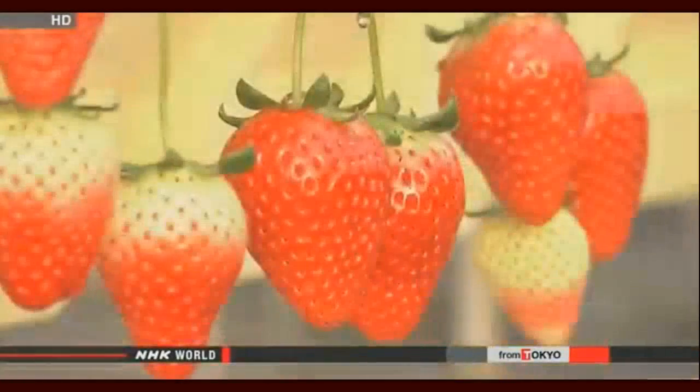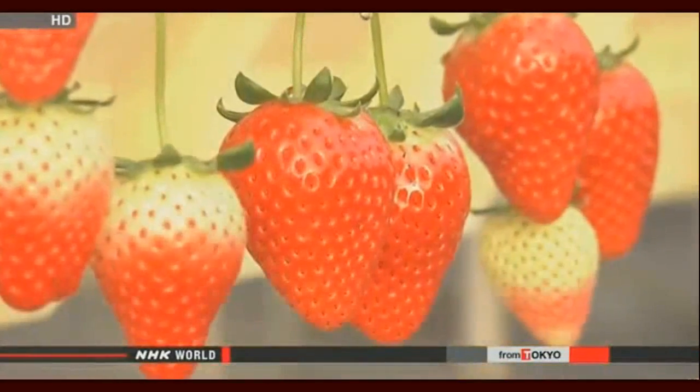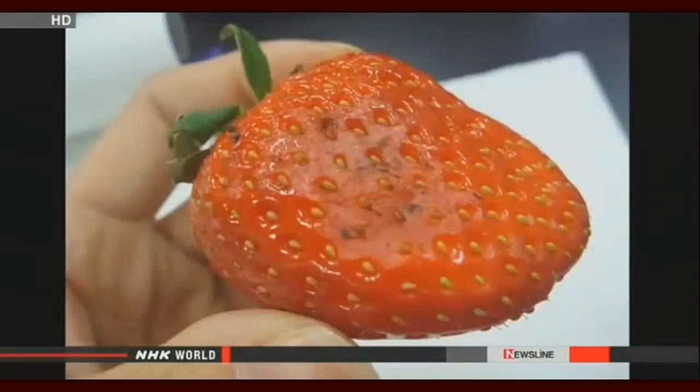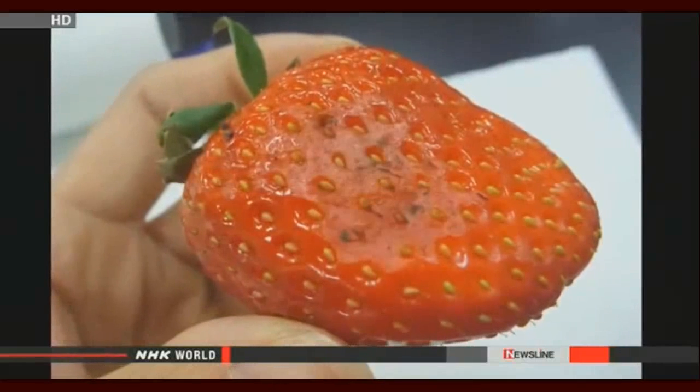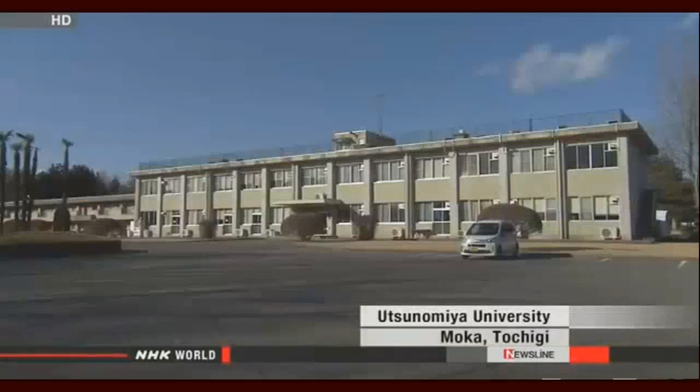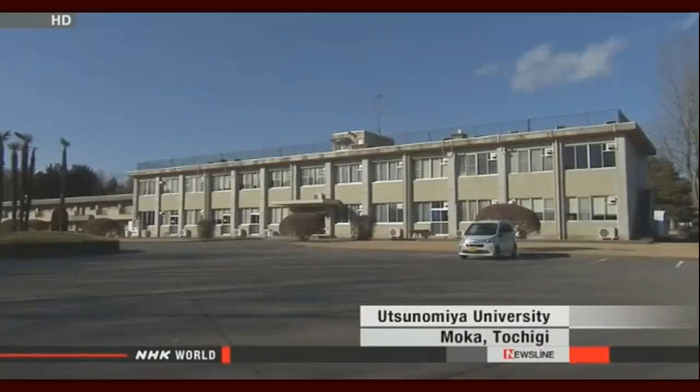Producers now want to ship their Skyberries to France. Shipping strawberries halfway across the world is a difficult challenge — it takes just a few days for the fruit to start losing its luster, and it's also extremely delicate. That's why producers enlisted the help of researchers at a local university to develop the best possible packaging.